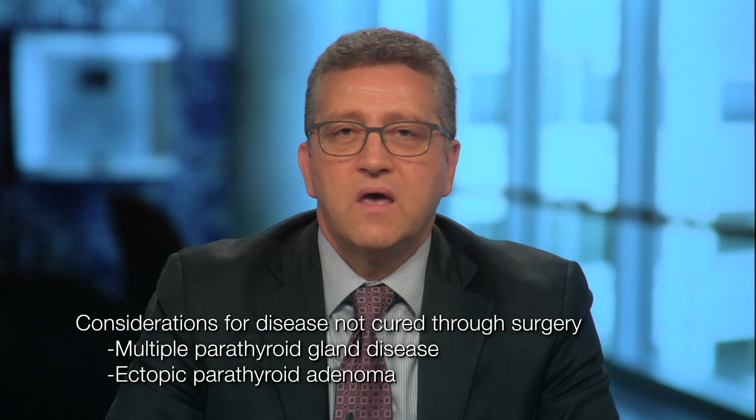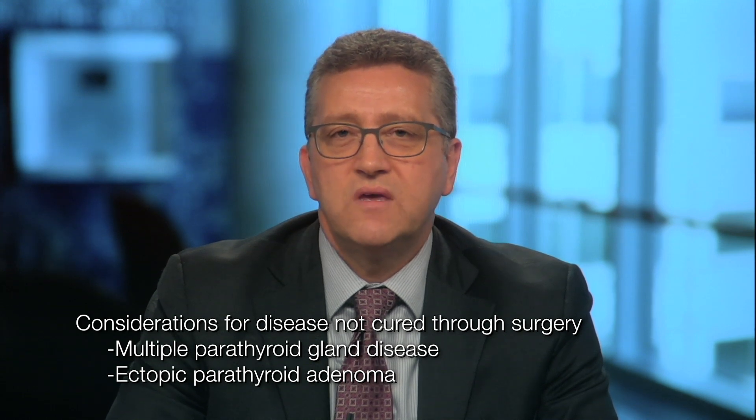We see a lot of complex patients with primary hyperparathyroidism at the Mayo Clinic in Rochester. Specifically, we see patients who have had parathyroid surgery, but after surgery they have persistent disease — persistent hypercalcemia. When you see a patient with persistent or recurrent primary hyperparathyroidism, there's a whole series of things the endocrinologist would think about, including multiple parathyroid gland disease or an ectopic parathyroid adenoma where the disease lies outside of the usual location.